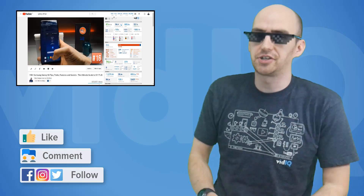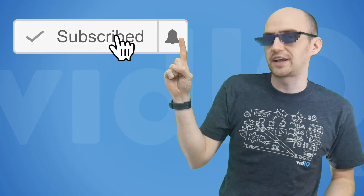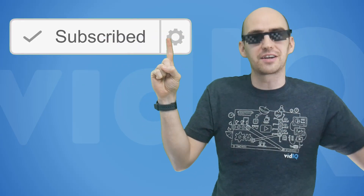Hello everyone, welcome back to vidIQ and my name is Rob. If this is your first time here, we are the YouTube tool and channel that aims to help you get more views in less time. Our tool is free to download — a link is in the description — and while you are at it, subscribe to our channel and click the notification bell so you don't miss any of our content.